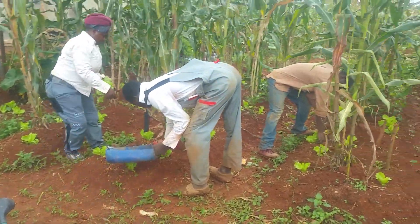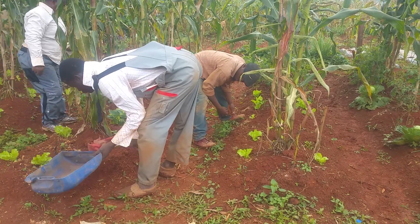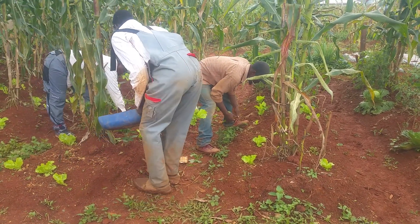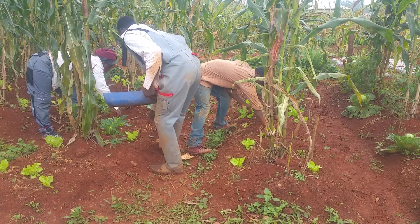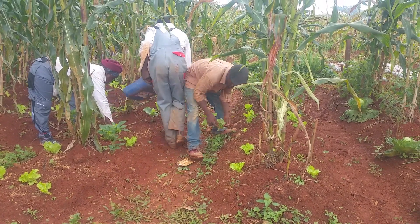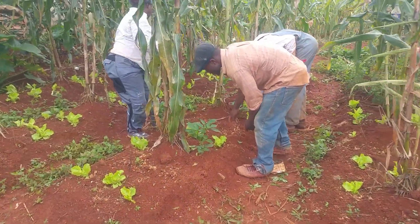Hello, welcome to this documentary on the promotion and development of biogas technology and sustainable agriculture. We are at the biogas environmental experimental farm and we are trying to do some harvesting now.